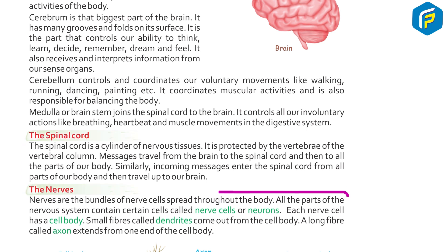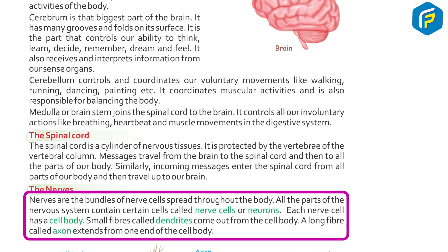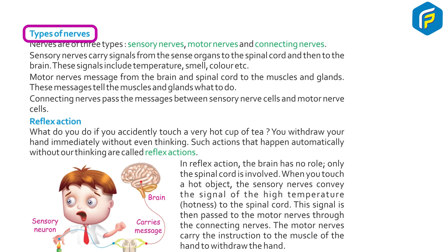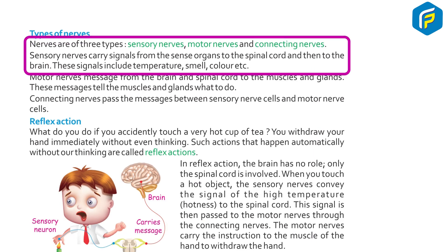Nerves are bundles of nerve cells spread throughout the body. All parts of the nervous system contain certain cells called nerve cells or neurons. Each nerve cell has a cell body. Small fibers called dendrites come out from the cell body. A long fiber called axon extends from one end of the cell body. Nerves carry signals from the brain to the spinal cord and vice versa. Nerves are of three types: sensory nerves, motor nerves, and connecting nerves.